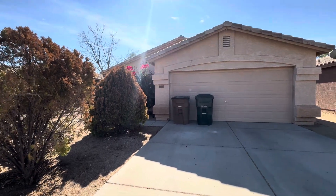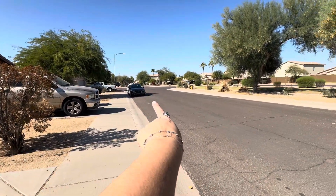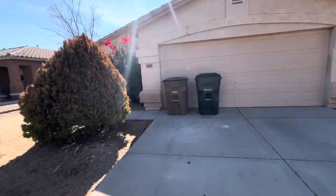Second property today in Goodyear. This is a cul-de-sac right here, so that's nice. The shrubbery's a little dead.